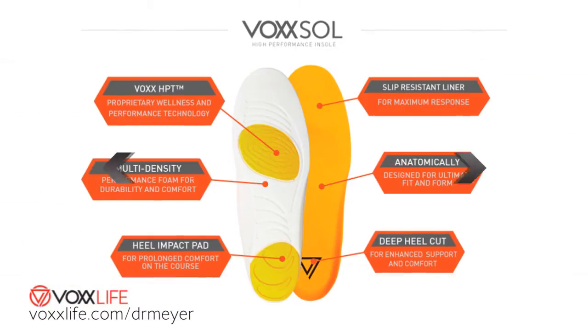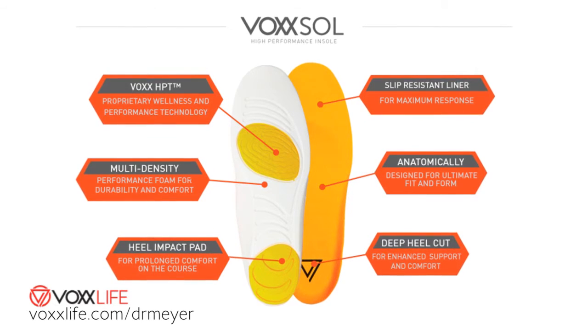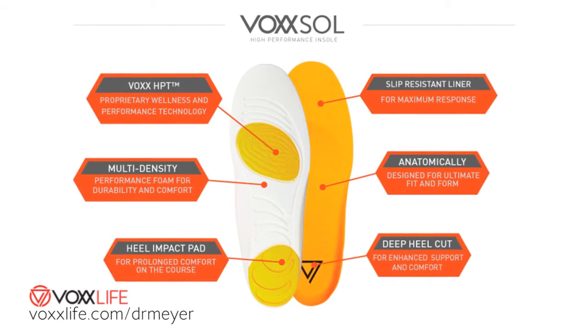I've stumbled upon some incredible technology. It's called Vox HPT — Human Performance Technology — and this encompasses over 45 years of research in the neuromuscular science field. They've developed a proprietary pattern on the bottom of the feet that activates the neuroreceptors there, and they've done this by embedding this technology into insoles and socks.